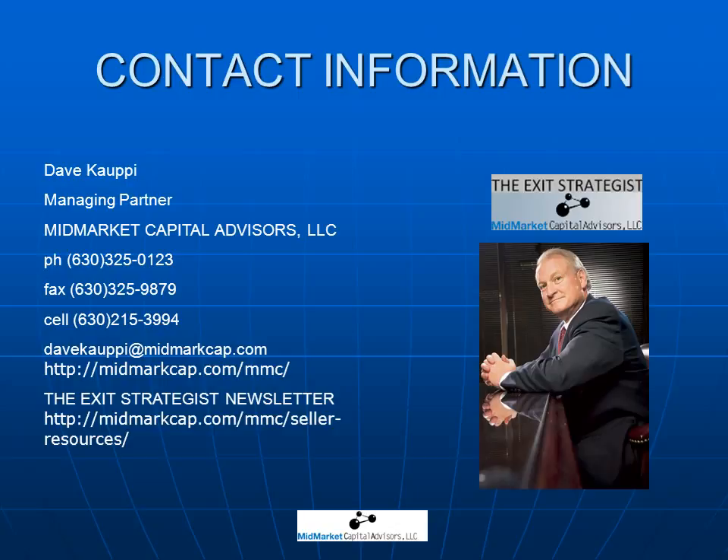Thinking of selling your business? Most business owners sell only one business in their lifetime, and the results of that sale can have a major impact on the financial future of your family. Subscribe to our Exit Strategist newsletter, which contains a wealth of useful advice to help guide you through your business sale. We are constantly updating our knowledge base with actual experiences from many successful business sale engagements. Subscribe today and learn about new tools to reduce taxes, creative deal structures, valuations, buyer negotiation tactics, how to maximize your selling price, and much more. Hope to see you in the future. Thank you.